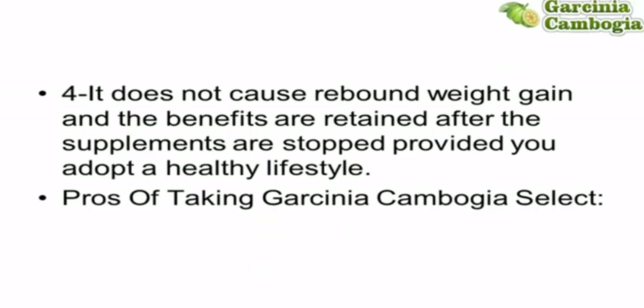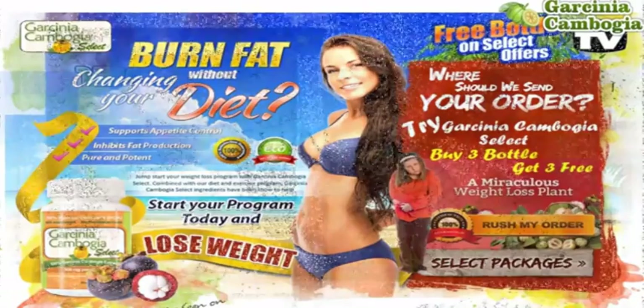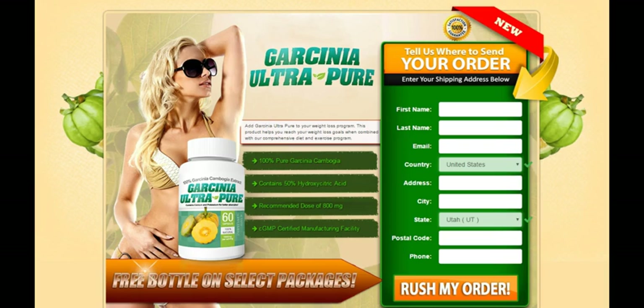Garcinia Cambogia Select Weight Loss Supplement comes in the form of a capsule. That capsule claims to contain 50% hydroxycitric acid — HCA — which is the key weight loss compound found in Garcinia Cambogia. Garcinia Cambogia, for those who don't know, has been endorsed by Dr. Oz and has been featured on the Dr. Oz show numerous times.